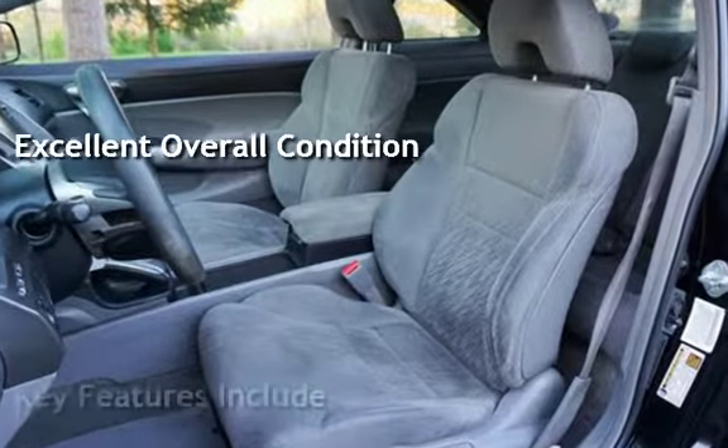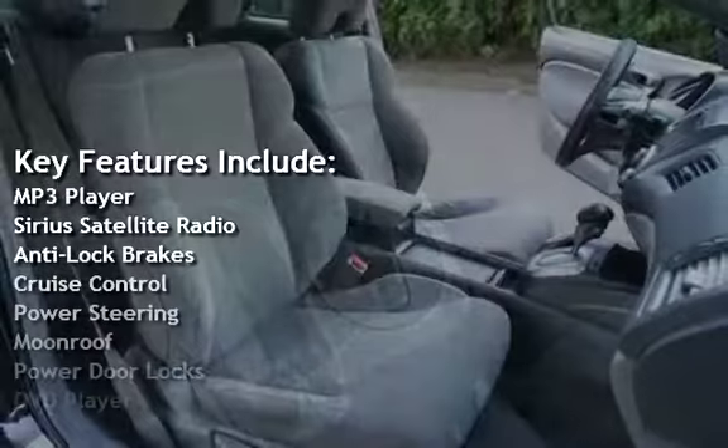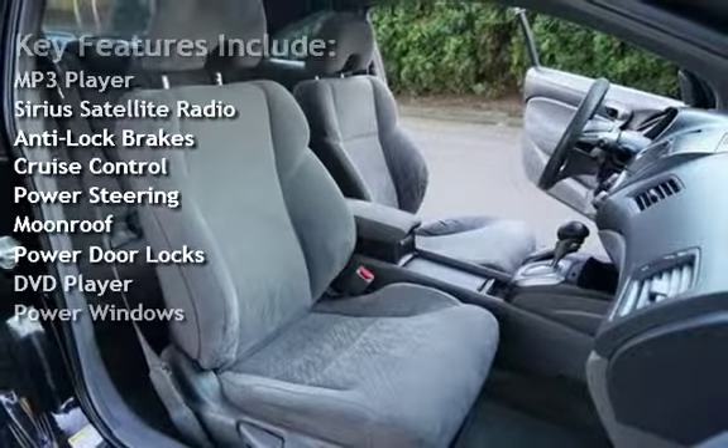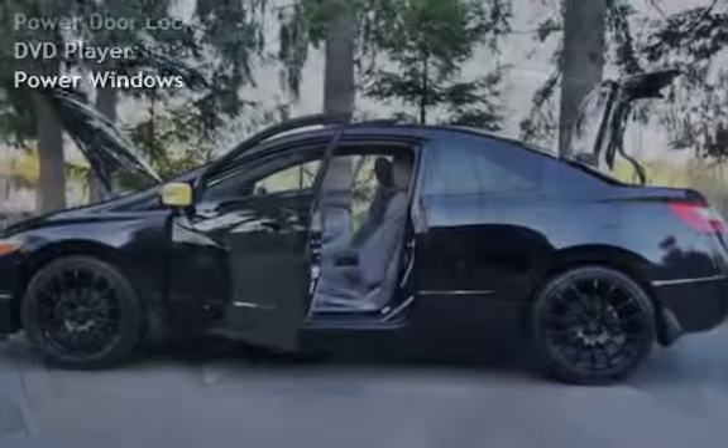Key features include: MP3 player, Sirius satellite radio, anti-lock brakes, cruise control, power steering, moonroof, power door locks, DVD player, and power windows.